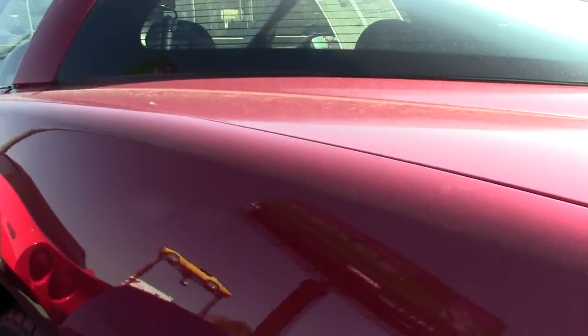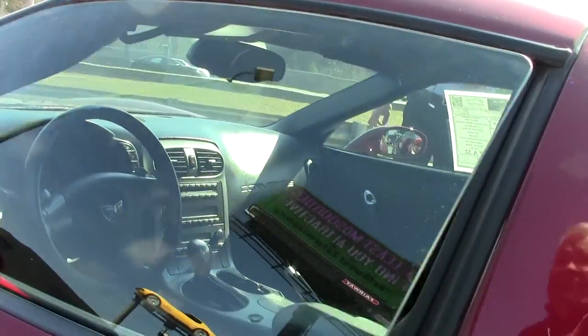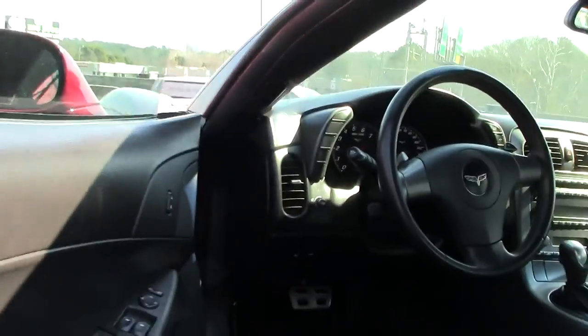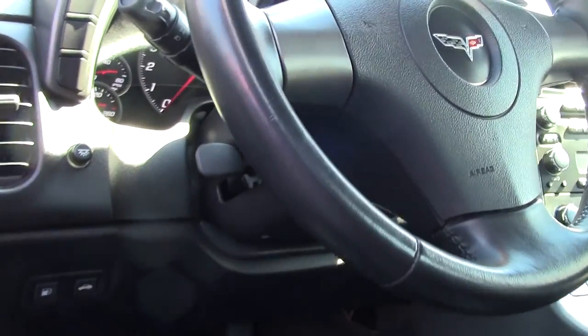This particular Corvette is in really fantastic condition, 32,000 miles. The exterior red has got a great shine to it. You can tell the car has been garage-kept, very well maintained, and the only thing it's looking for now is a new home.